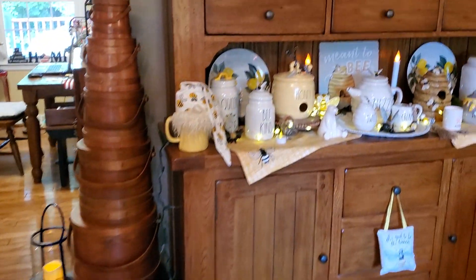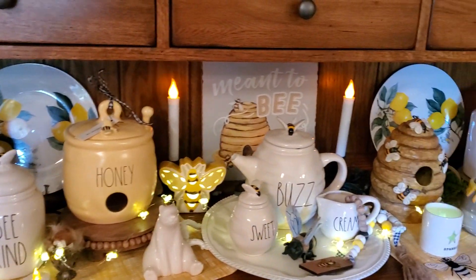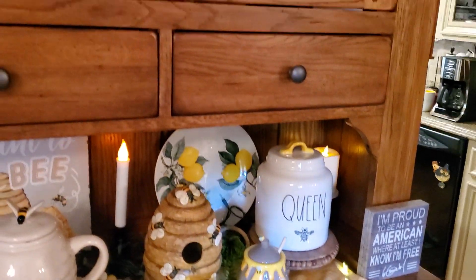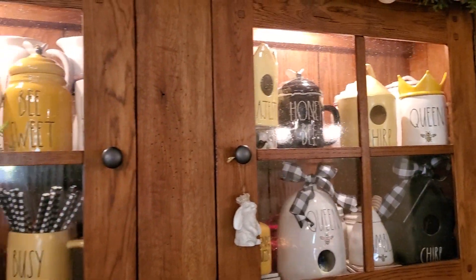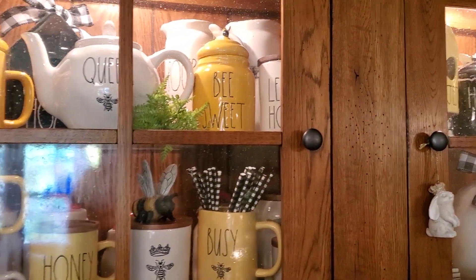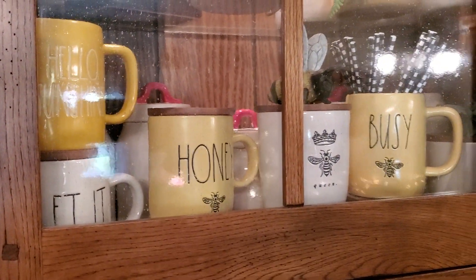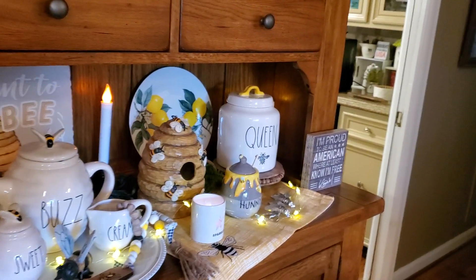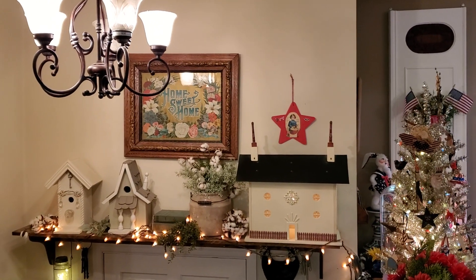The bee items are still over here — a little bit different because I did some rearranging. I put the lemon plates in with them. Over the door the only thing I did was hang that star up there.